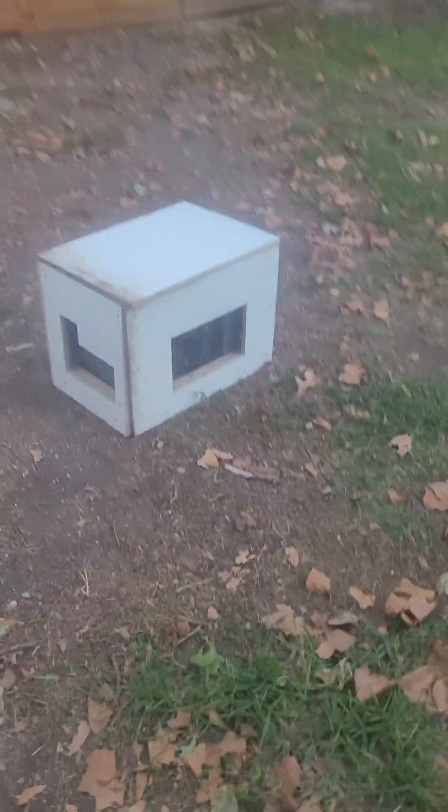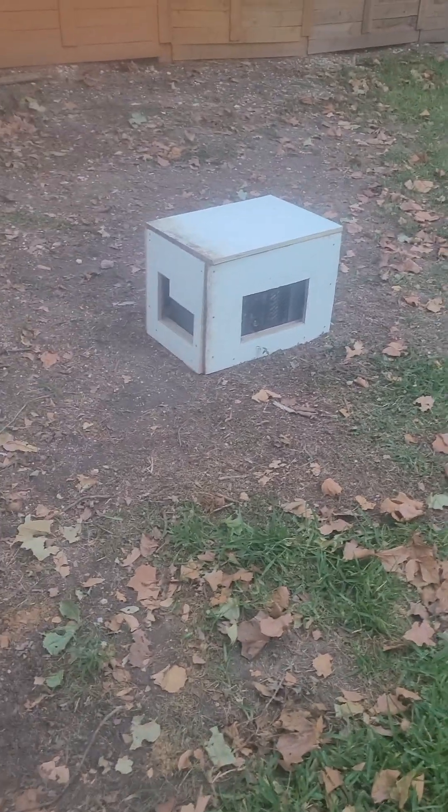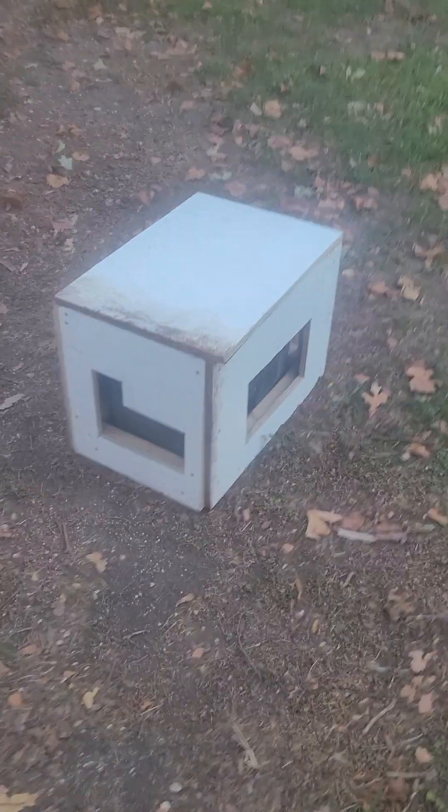Still gotta get hinges put on it. It's quieter. I'm gonna use that to mount it on the front of my trailer.